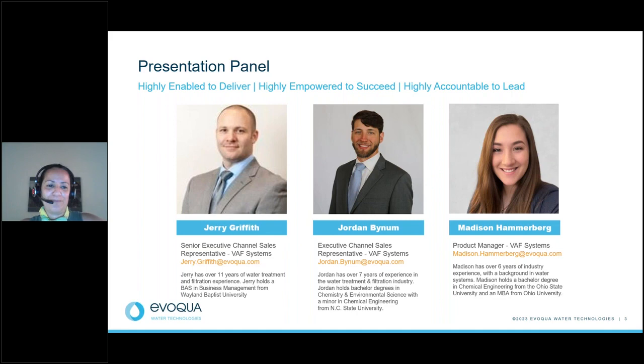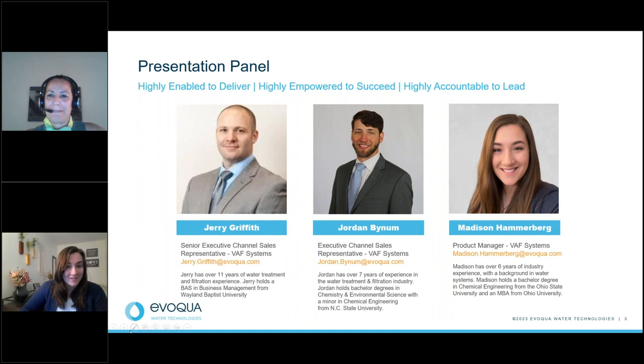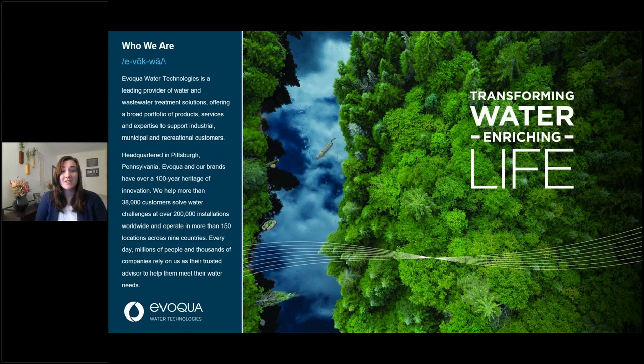Thank you, Sonia, and thank you, Lisa. Before we get into the content about hydraulic filters, I'll talk briefly about Evoca Water Technologies. At Evoca, we are all about transforming water and enriching life. By the numbers, we are in nine countries with more than 150 locations, over 200,000 installations, and work with 38,000 customers. Recently, we are joining Xylem, which brings even more depth to our water portfolio. So as our friends at Xylem like to say, let's solve water.